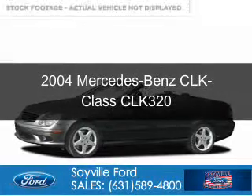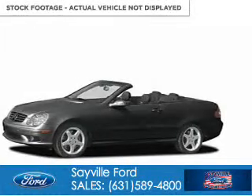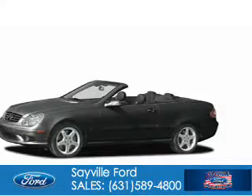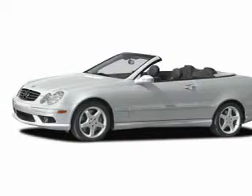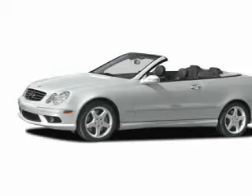This is a used 2004 Mercedes-Benz CLK class, powered by rear-wheel drive, a six-cylinder engine, and a five-speed automatic transmission.